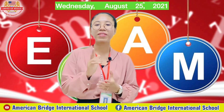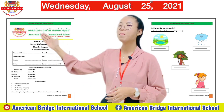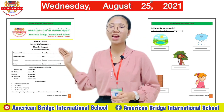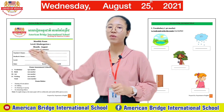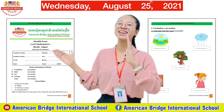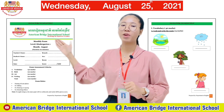Look at the first page of your exam paper. It says 'Monthly Exam for August.' First, you need to fill in all of the information here — write your teacher's name, your name, your level, and the date. Today's date is Wednesday, August 25th, 2021.